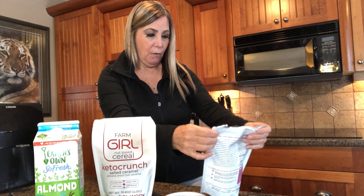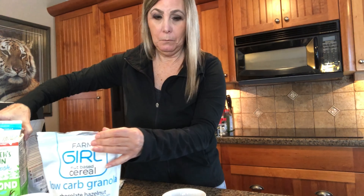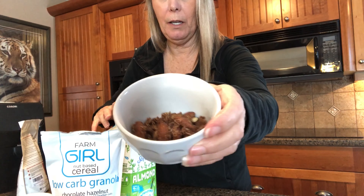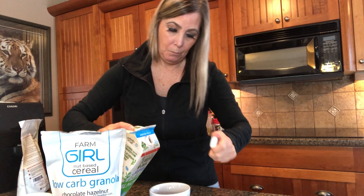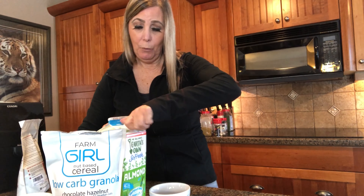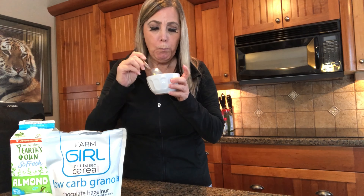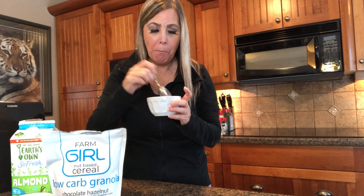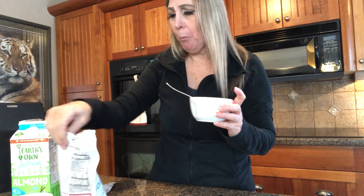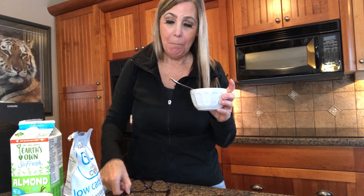The first one we're going to try is the chocolate hazelnut with almonds, coconut, and Canadian oats. This is what it looks like in the bowl. If we missed cereal on keto or low carb, okay - what does this taste like? Wow, super crunchy! I can definitely taste the almonds and the coconut.